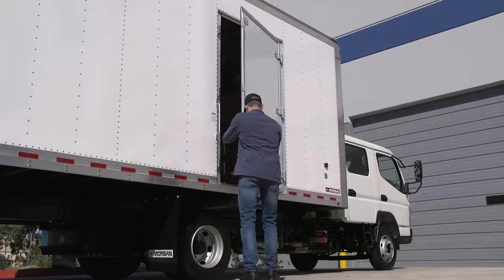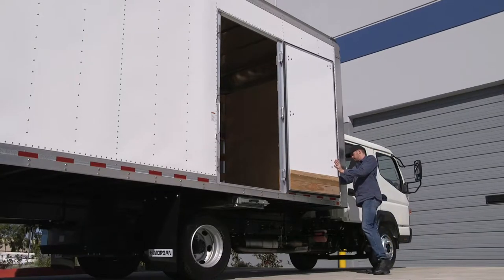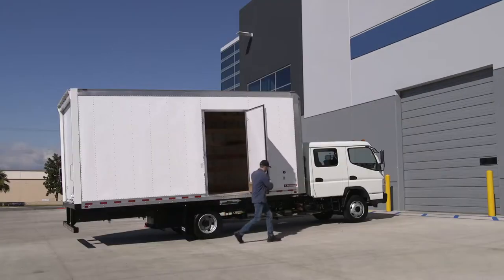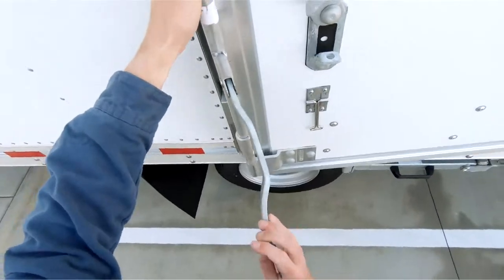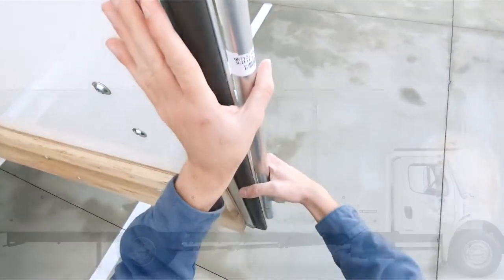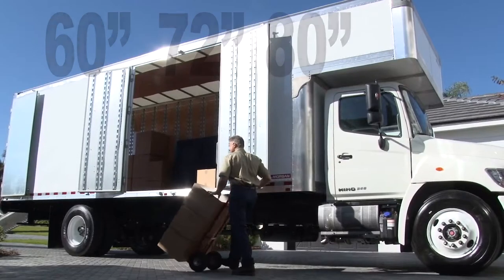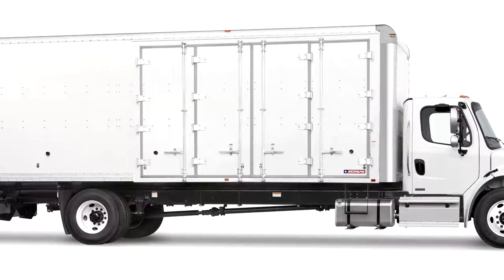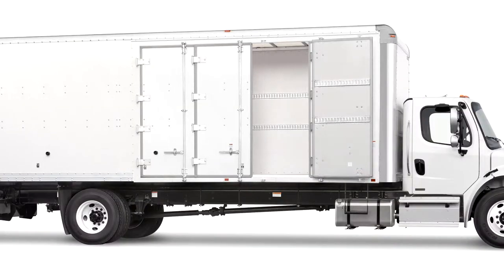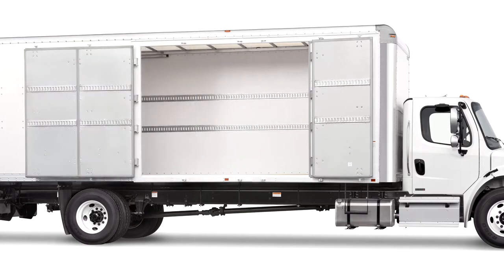The first step in selecting the right side access door for your business is to learn more about the individual door configurations. Morgan's single door comes in 40 and 48 inch widths and can easily accommodate standard packages and cargo. The double, or two panel doors, offer 60, 72, and 80 inch widths to support the loading and unloading of larger or bulkier cargo. And Morgan's four panel door, of course, offers the most flexibility for easier movement of even the largest items.